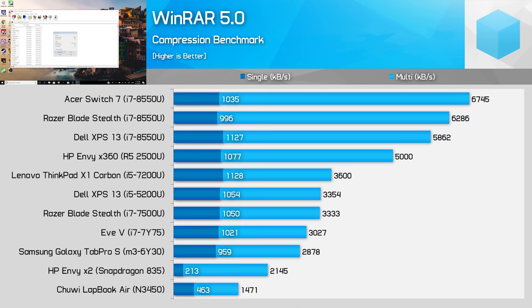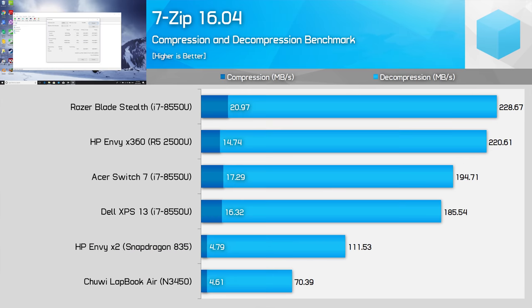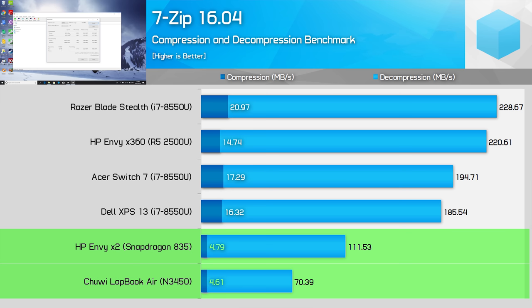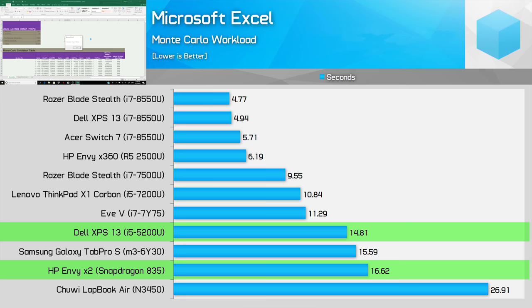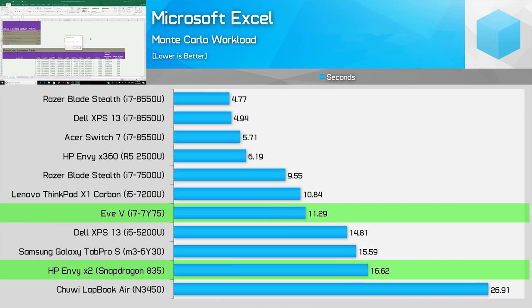There are some benchmarks where Windows on ARM performance isn't as embarrassing. Compression and decompression is solid provided there's multi-threading, with the Snapdragon 835 beating the N3450 handily in WinRAR and in 7-zip decompression. Intel's other CPUs are much faster, but at least Windows on ARM gets a small win here. It's similar in the XL Monte Carlo workload, where the Snapdragon 835 is a significant 62% faster than the N3450, but only marginally slower than the i5-5200U. The i7-7Y75 is still 47% faster in this test though.